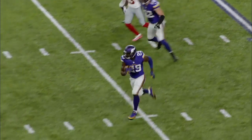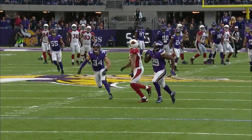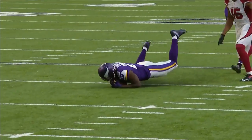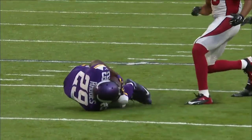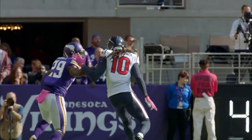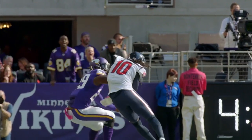He can extend the play after a pick and extend himself to make one. Xavier is a big corner, big physical guy — gets his hands on you, long arms, and once he gets his hands on you, it's pretty much over.